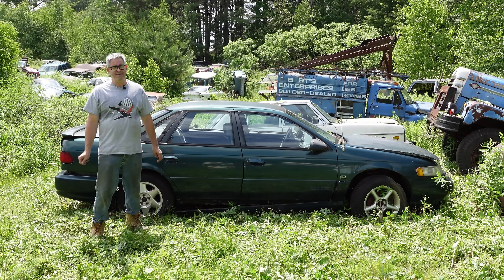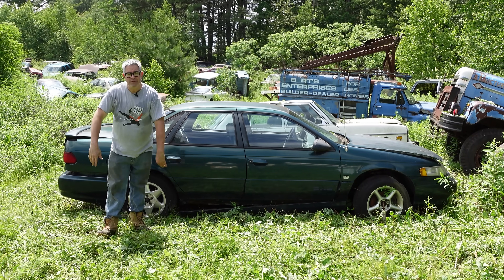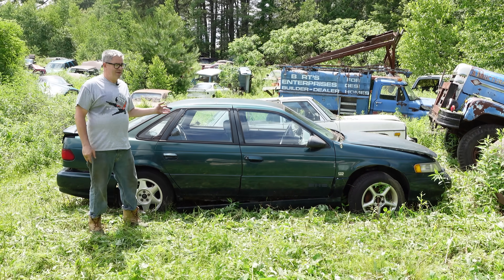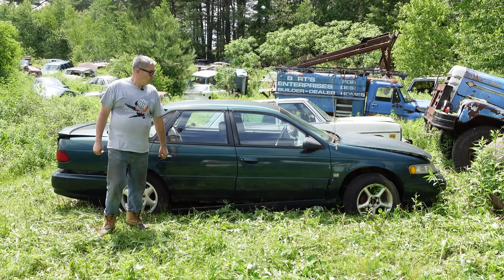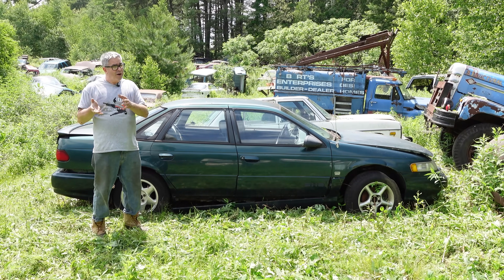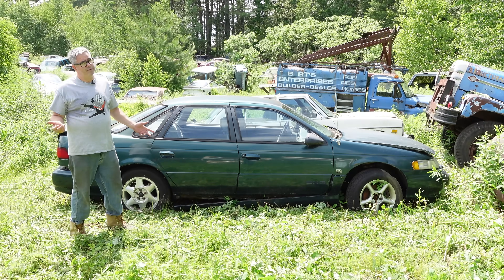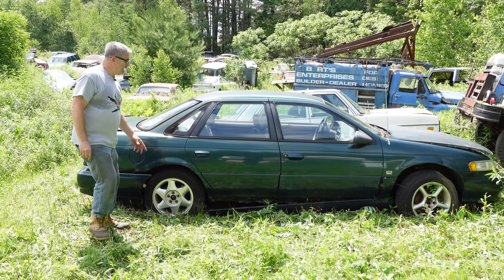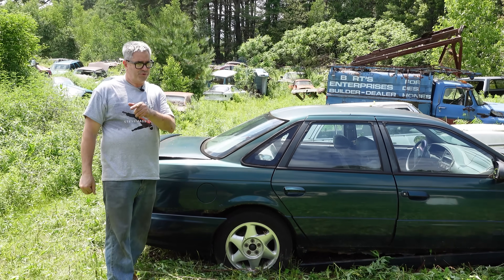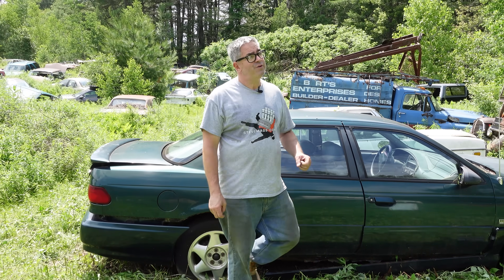The Ford Taurus was built between 1986 and 2019, and something like 7.5 million were built, but only a small fraction were super high-output muscle cars. The big deal about the SHO, which arrived in 1989, was the fact that it had Yamaha-designed dual overhead cam cylinder heads on top of a basic Ford 3-liter V6. Other cool stuff about the SHO was four-wheel disc brakes, strictly four-doors, and strictly five-speed manual transmissions up to a certain point.